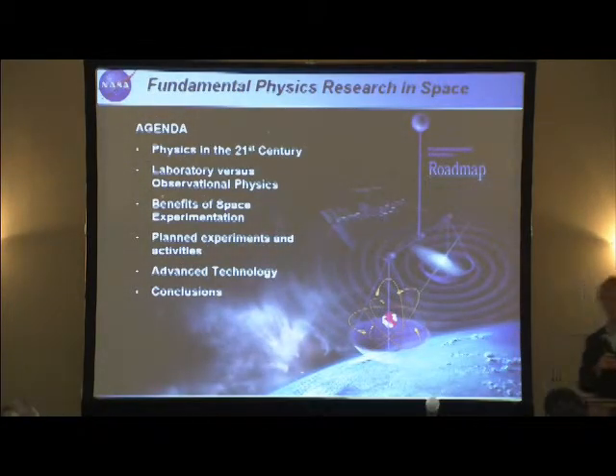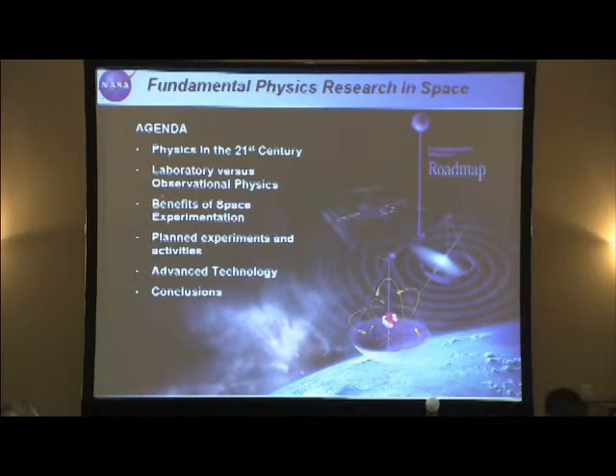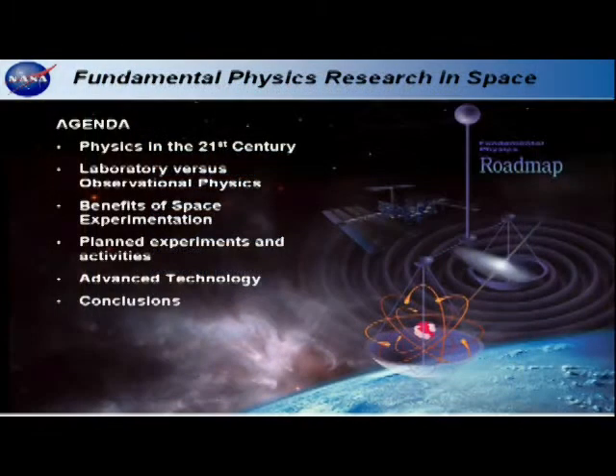These are the main topics I'll be discussing today: a bit of an introduction about where physics stands in the 21st century, what are some of the open questions and excitement, laboratory versus observational physics, the benefits of space experimentation, some of the planned experiments and activities, a little bit about technology, and conclusions.